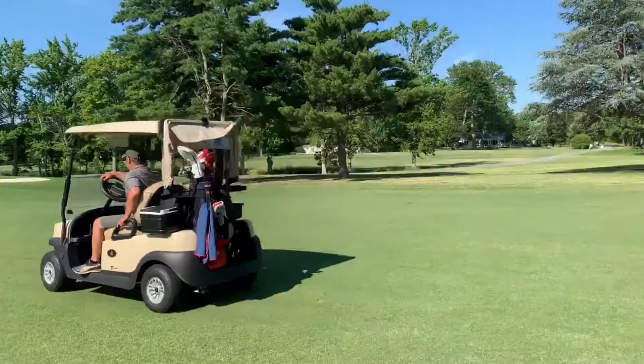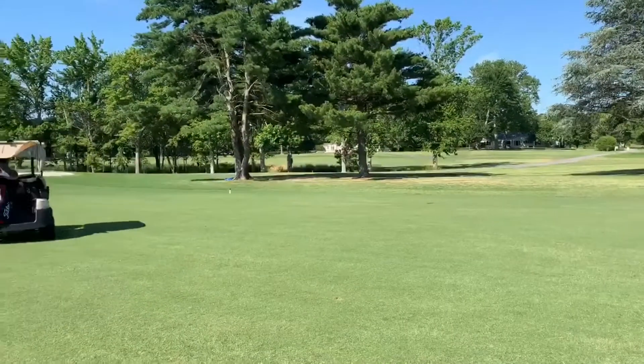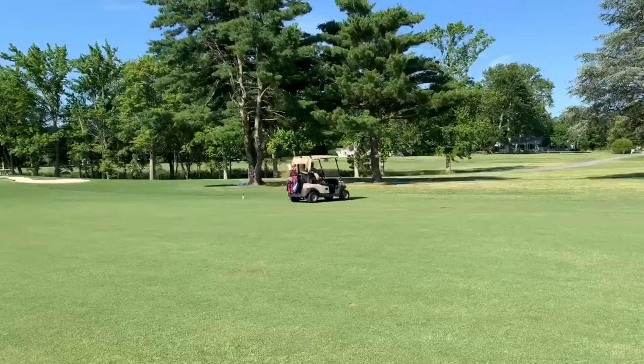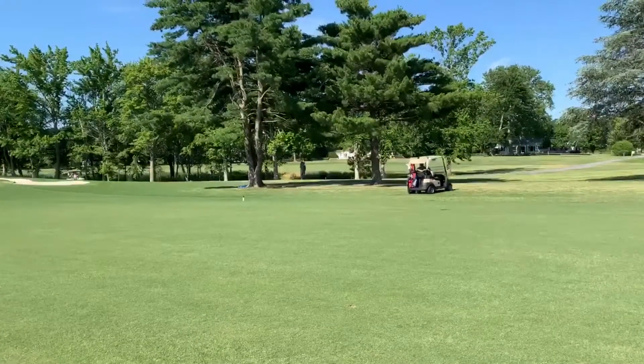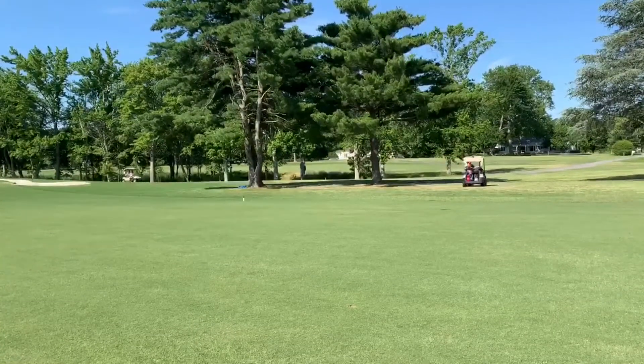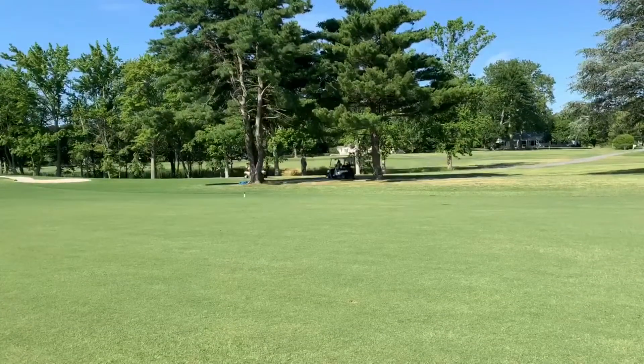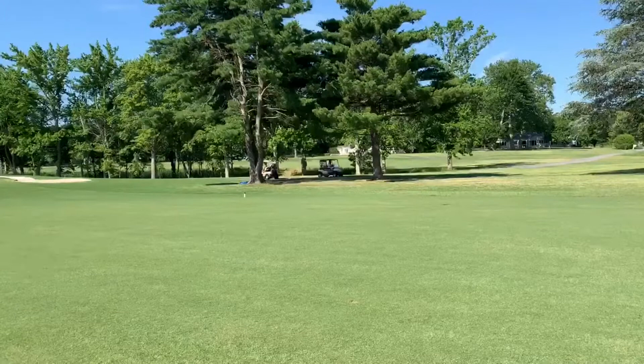Ensure that you're keeping all four tires on the cart path. Notice Derek is going to the cart path side of the hole, always driving around the back of the green when possible, and pulling forward and walking backwards. This helps the flow and pace of play.